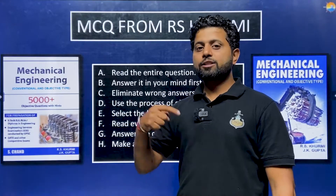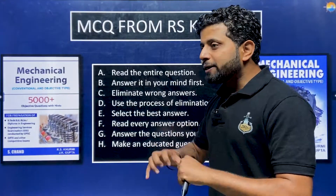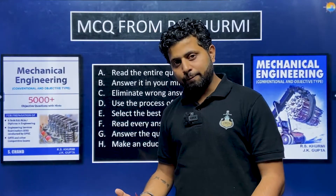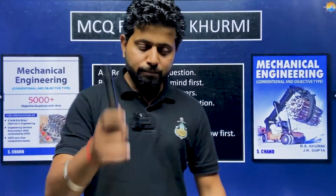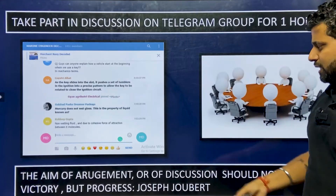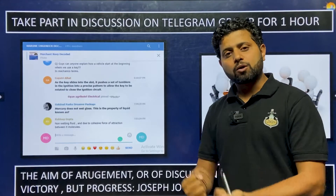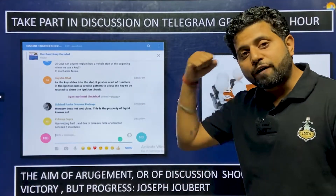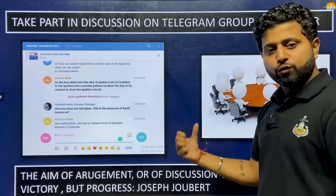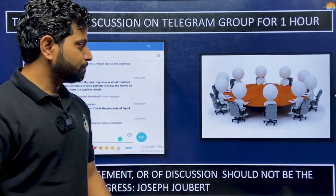If you don't find the logic, discuss it on the Telegram group 'Marine Engineer Decoded.' When you discuss, you learn. But keep a tab — don't spend too much time on the net or Telegram, as that can be detrimental. Take part in discussions on the Telegram group for one hour each day. This community is not just for GME or BTech students, but also for fourth and third engineers. Share your knowledge — when you share, you learn and grow.